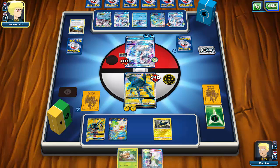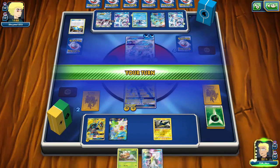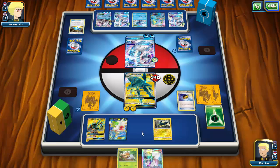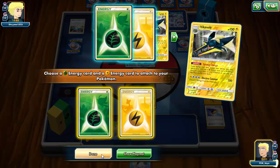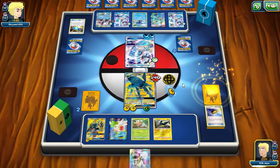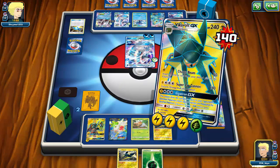My opponent fortunately plays Grand Echo GX, healing off a ton of damage from his Primarina but buying me a turn. If he'd attacked and knocked out my Vikavolt, I would have had to promote a two-prize Pokémon. I top-deck Lysandre. I had enough outs to win in the coming turns, but I Level Ball, play Grubbin down so I don't draw into it, and end after Strong Charging two energy onto Vikavolt.